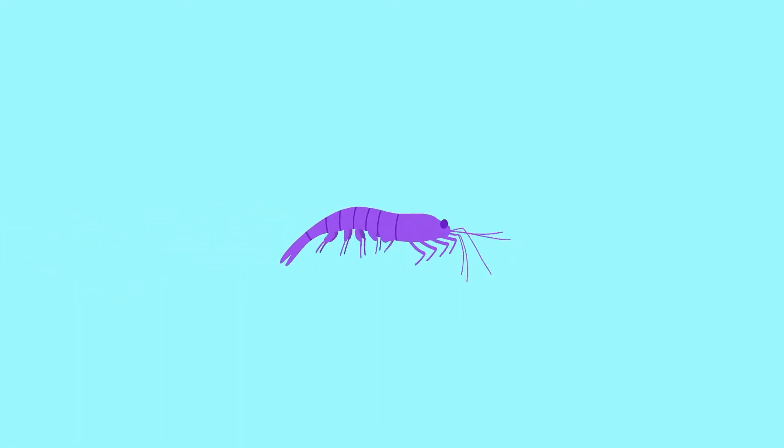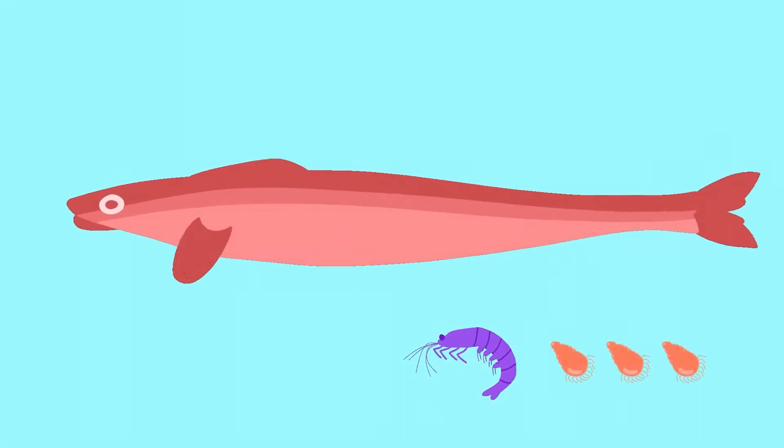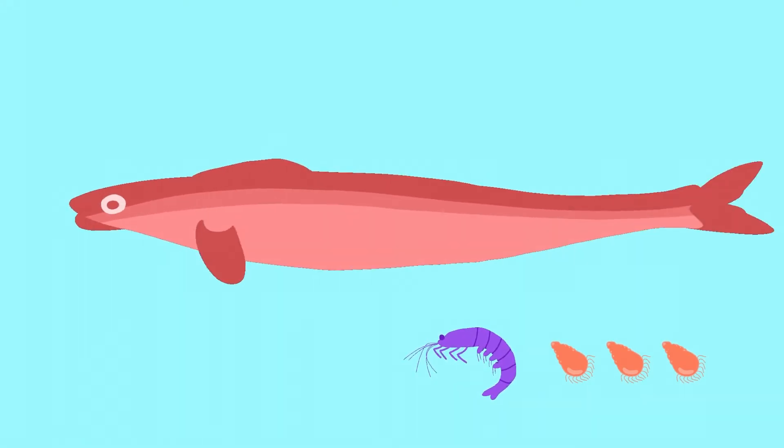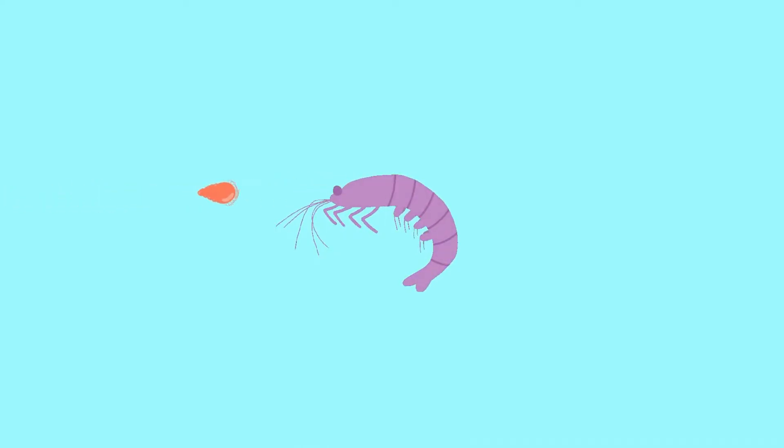Once the krill takes down the ciliates, a capelin can just cruise in and swill the krill. That means energy and nutrients the krill contained, including the ciliates they ate, are now available to benefit the capelin. We can think about krill as an energy-translating powerhouse, making ciliate energy available to all kinds of bigger critters in the Gulf of Alaska.